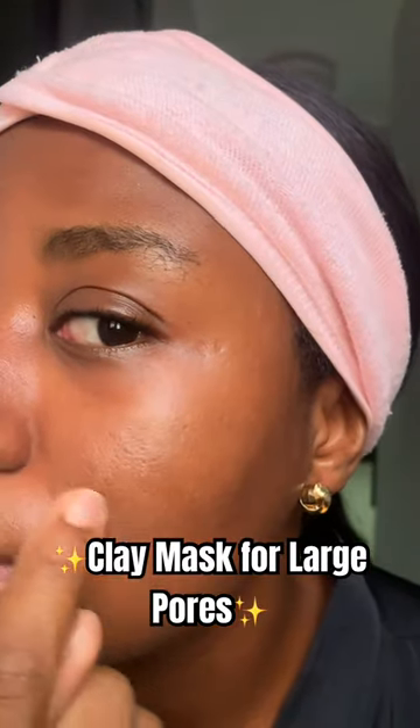Large and visible pores — this routine is for you. There are certain products and ingredients you absolutely need to have on hand if you have very prominent or visible pores, just to help minimize the appearance of those pores.